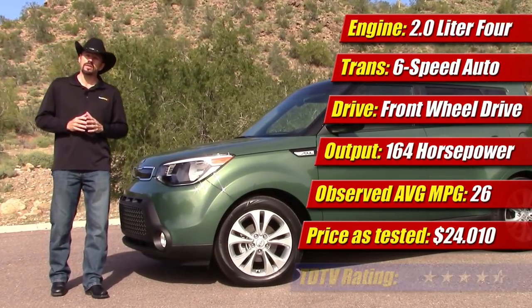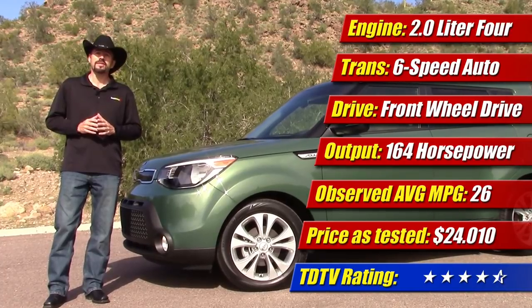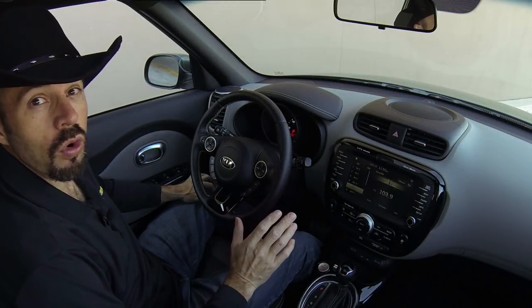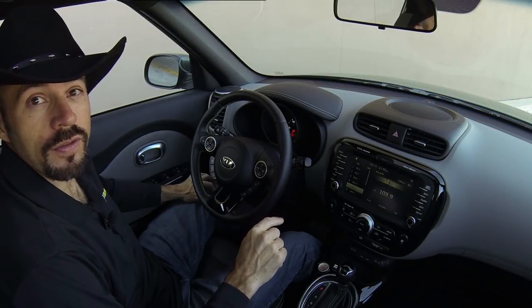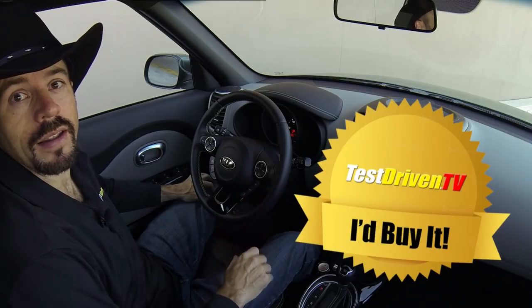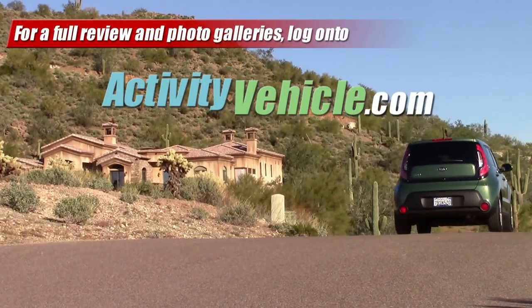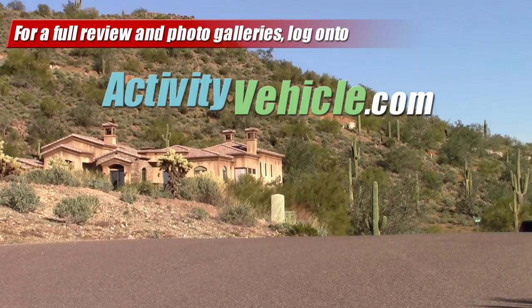So this week I give it 4.5 out of 5 stars. I'm Sam Hamart for Test Driven TV — I hope you enjoyed the ride. And one more thing: this is the first vehicle we've tested for 2014 that goes on the Test Driven TV 'I'd Buy It' list. If you'd like a more detailed review and photo galleries, log on to activityvehicle.com.